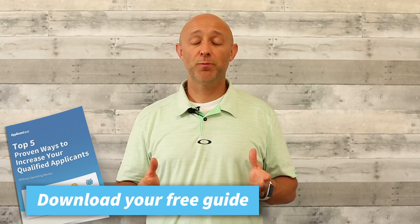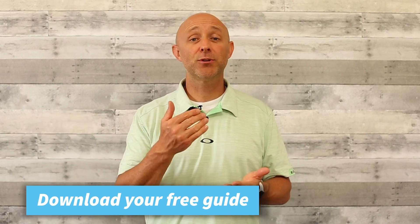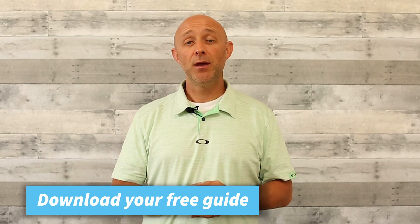Are you ready to get started? Just click on the link and download our guide. Super easy — you'll have it within a few minutes. You can open it up and start taking these steps today. By the end of the week you'll already be seeing results and seeing an increase in applicant flow. Thanks for watching and good luck hiring.